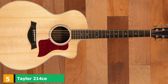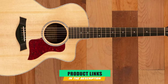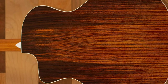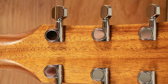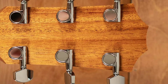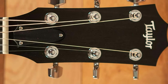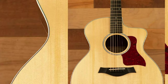The number 5 position is held by the Taylor 214CE Deluxe Grand Auditorium. No list is complete without a Taylor on it. Our choice today is the 214CE Deluxe Grand Auditorium with a cutaway neck. It offers a huge amount of power when it isn't amplified, as well as offering clarity when plugged into an amp. It's a little smaller than the typical dreadnought size, which makes the instrument easier to maneuver and transport. It features expression electronics, which provides a lot of customization options when it comes to tone.